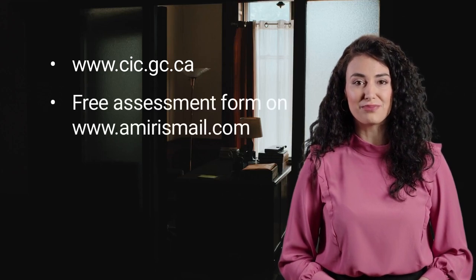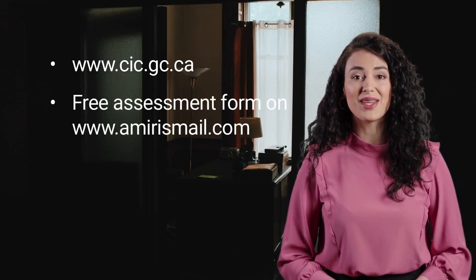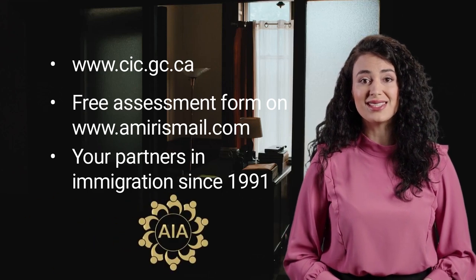For more information, you can complete our free assessment form on our website amirazamayal.com to know your eligibility. Until next time, we are AIA, your partners in immigration since 1991.